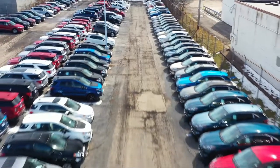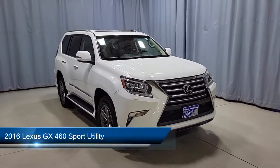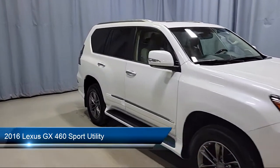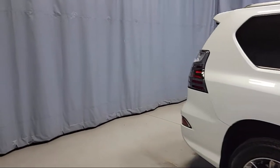Welcome to Fred Martin Ford, and here's a look at another one of our great vehicles from our inventory. It comes equipped with a running board package, rear view camera, keyless entry, leather steering wheel with auto tilt-away, premium audio system, and roof rack.